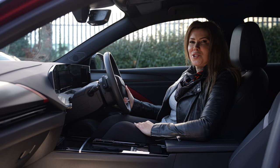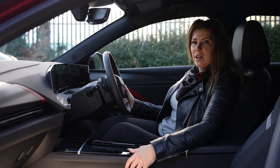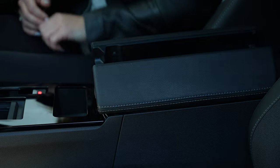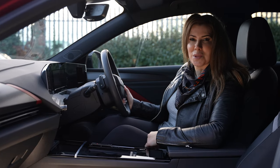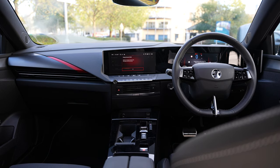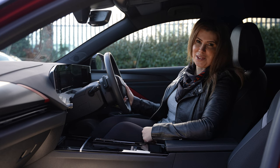Once you're inside the all-new Astra, it doesn't disappoint. It's a very light and spacious place to be. There's plenty of storage areas, including this area here which splits into two. You can put lots of bits in there. You've got two cupholders, USB chargers, and depending on your specification, wireless charging too. There's also the option of having a panoramic roof, which gives a really nice touch and feel to the inside of the Astra.